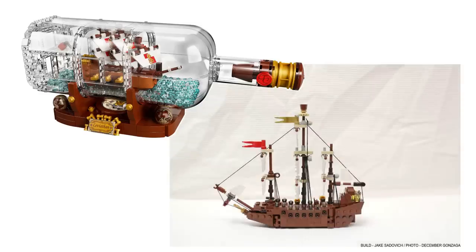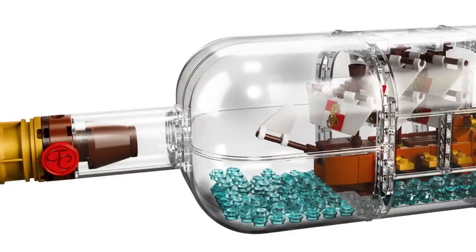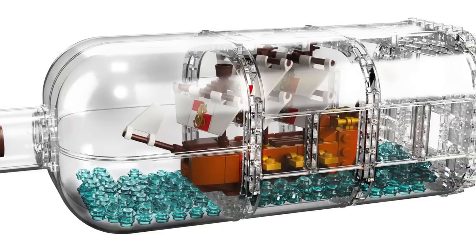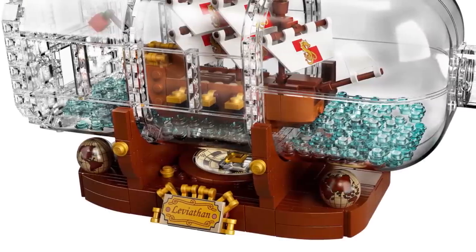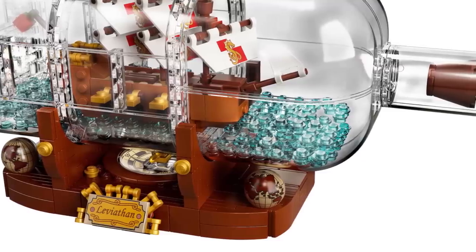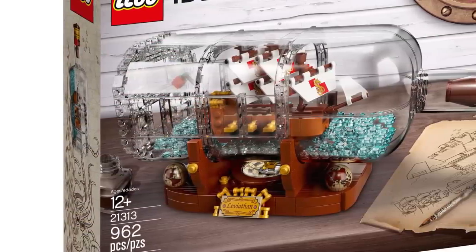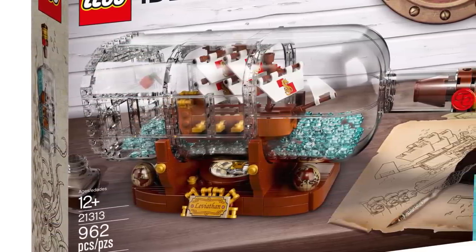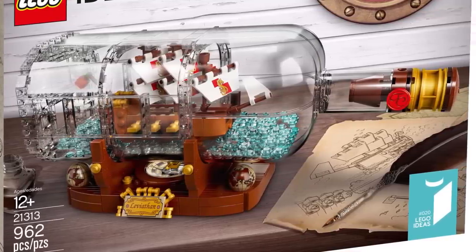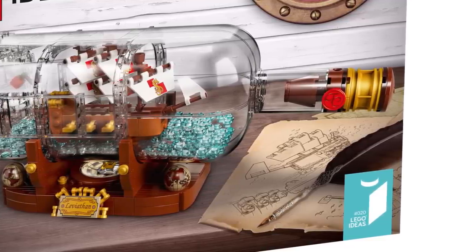It's still a great display piece for your desk, but in my personal opinion it is missing that factor that brought this ship to 10,000 supporters in the first place. This is most definitely the biggest difference in parts count between an original project and final product on the Ideas platform. The set includes the ship, bottle, display stand, a new wax seal-style cork element, a raised deck at the stern, captain's quarters, six cannons, three masts, a crow's nest, printed sails, and the ship's flag. The ship is named Leviathan, and comes with a nameplate, a built-in compass with a compass rose, and two globe elements. The model is about 3 inches tall, 12 inches wide, and 3 inches deep. Launch date is February 1st.